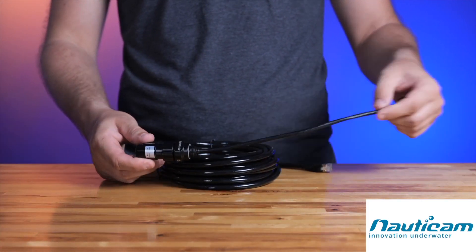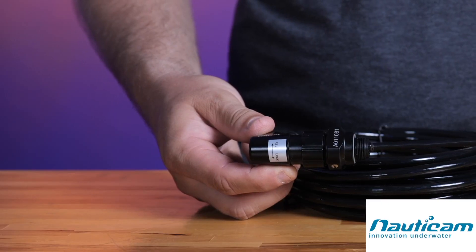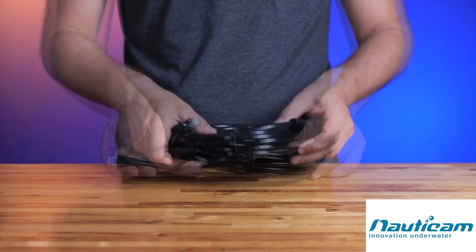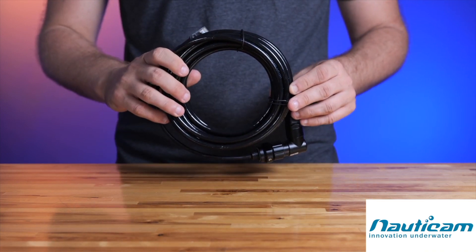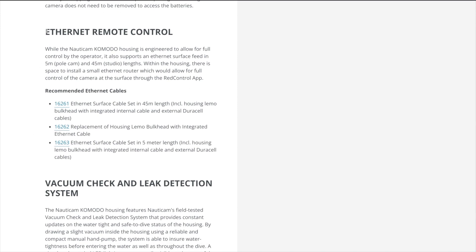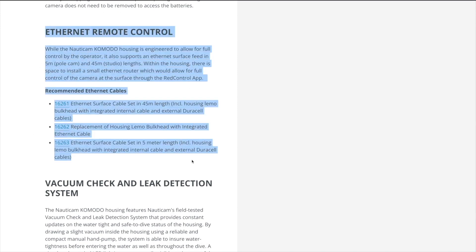While the Nauticam Komodo housing is engineered to allow for full control by the operator, it also supports an ethernet surface feed in 5m and 45m lengths. Within the housing there is space to install a small ethernet router, which would allow for full control of the camera at the surface through the RED Control app.